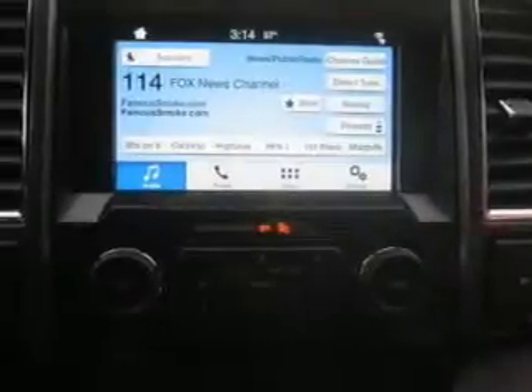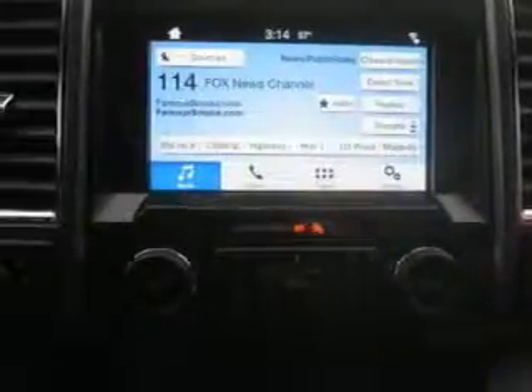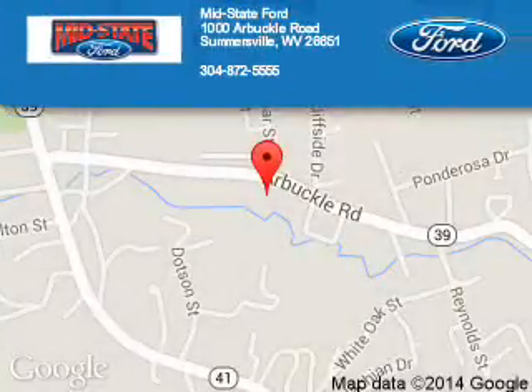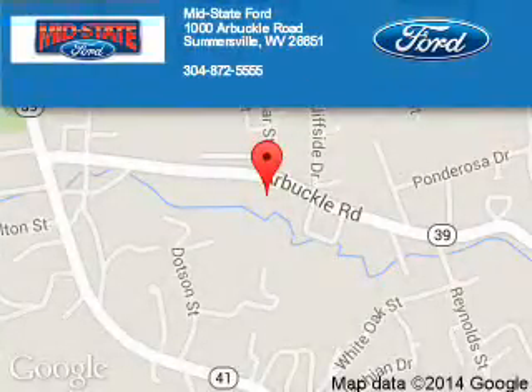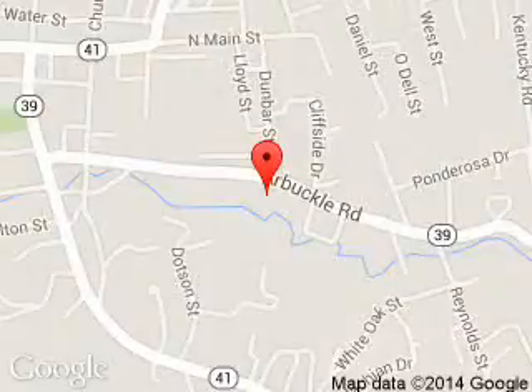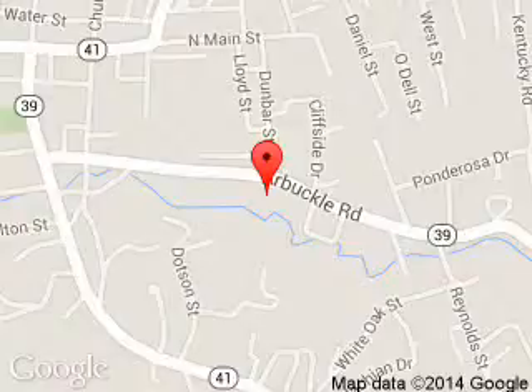Let us put you in the driver's seat today. Call or click to contact us. Mid-State Ford is dedicated to doing everything possible to ensure that the experience you have selecting your next vehicle is a pleasant one. We are located at 1000 Arbuckle Road, Summersville, West Virginia, 26651. Thank you.